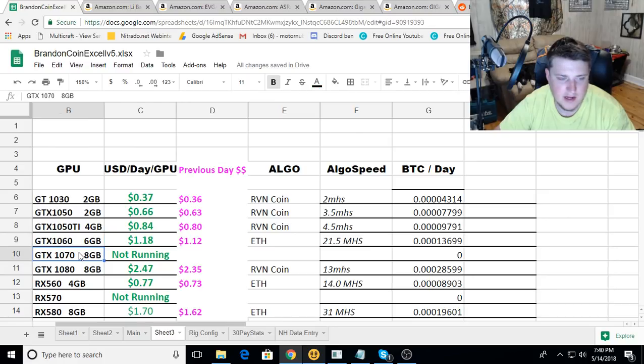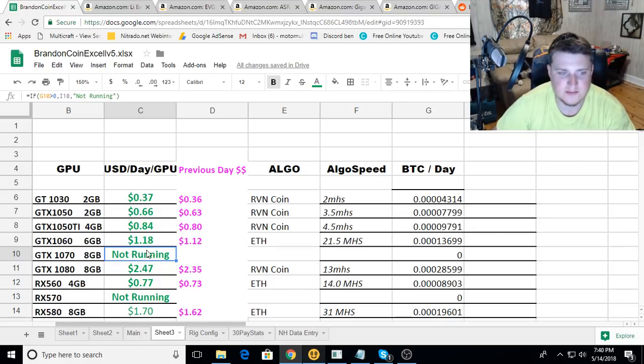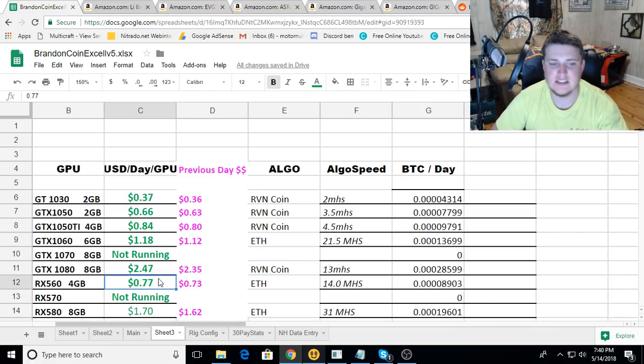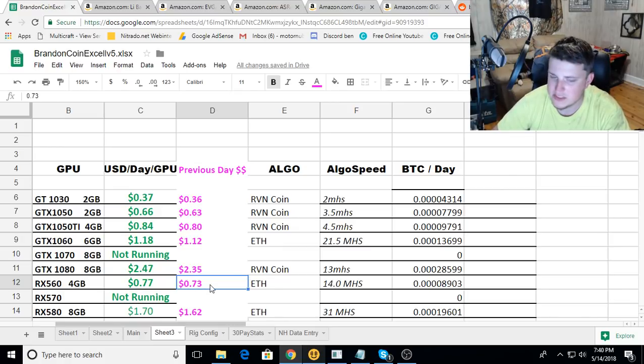The 1060 6GBs I have on Ethereum are at $1.18 - those went up. A friend of mine, WMX99, is actually sending over a 1070, so I will have a 1070 here soon. I'm really looking to see how that cuts the gap between the 1080 and 1060. The GTX 1080 is at $2.47 a day, up from $2.35 on Raven coin.